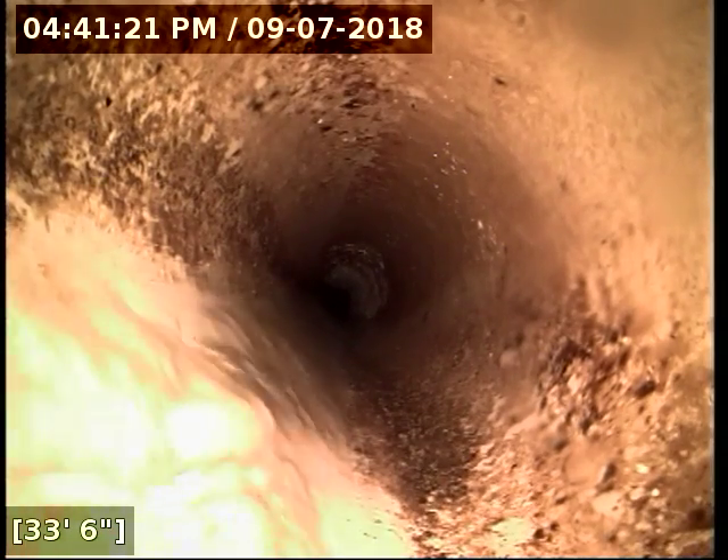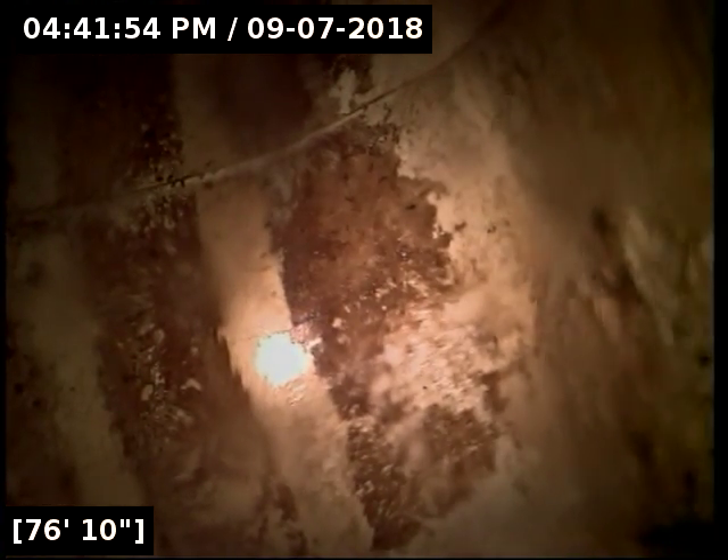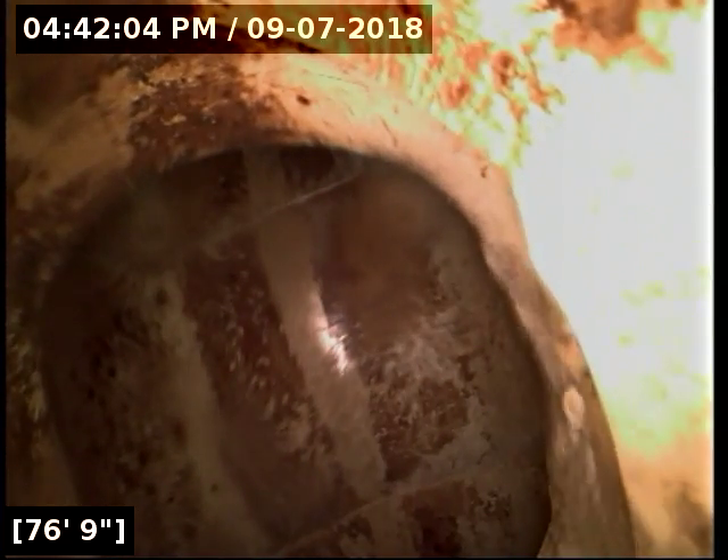Just opened out there to a four inch diameter pipe right here at 33 feet. Right here at about 77 feet we have reached the main lateral connection. I'm going to do locates to verify where the line terminates, then we're going to let the line drain out completely before rolling the camera back in. We'll have a good look at everything on the way back in.